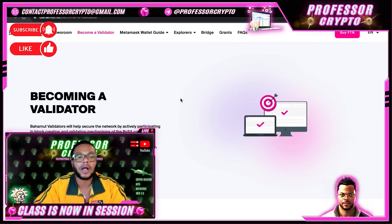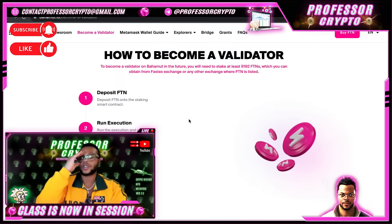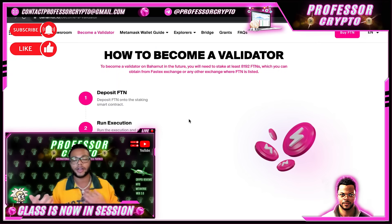Next, let's talk about becoming a validator. Bahamut validators help secure the network by actively participating in block creation and validation mechanisms of the PoSA consensus while earning block rewards for doing so. Moreover, if you as a validator have also deployed smart contracts on Bahamut, you will be eligible to accumulate activity, which increases your chances of earning block validation rewards.